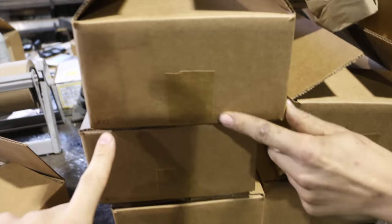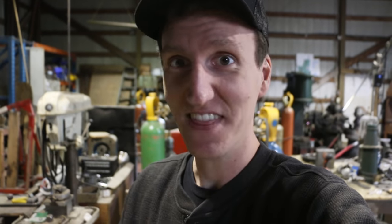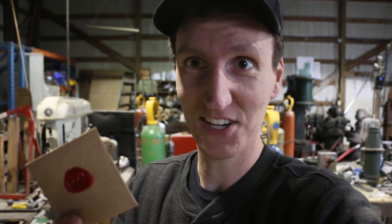Who else do we have here? It says 02 — who got 02? Nikolai, thank you so much. This is your card, we're going to put that in. We're getting that out to you today.